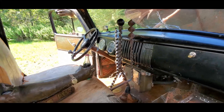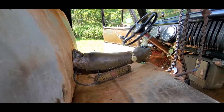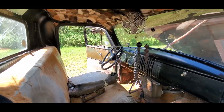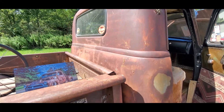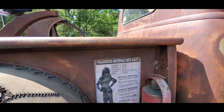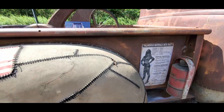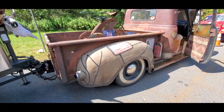You got shifters, you got the handbrake, and of course the armrest. The air conditioning. This is always a treat to see.